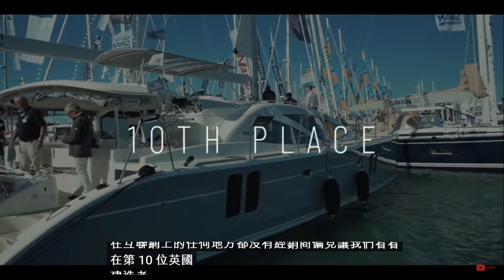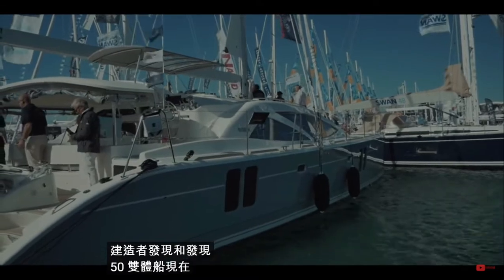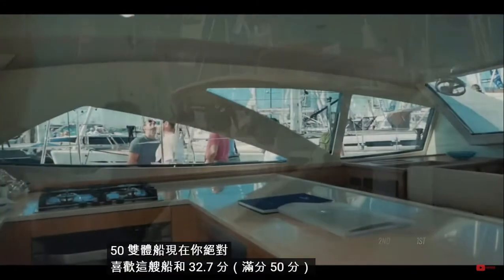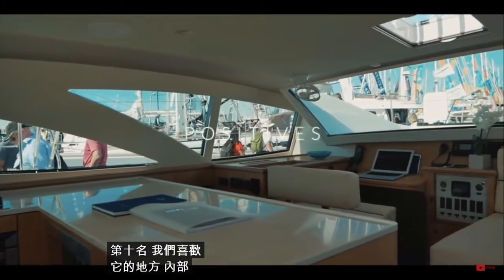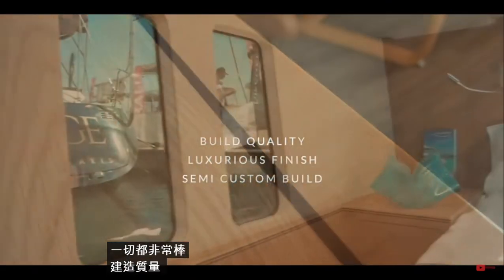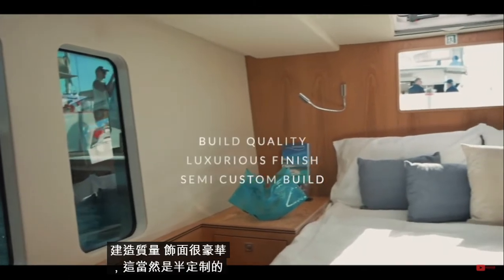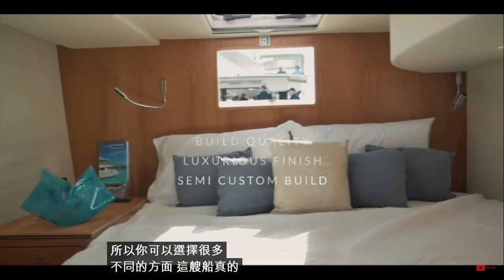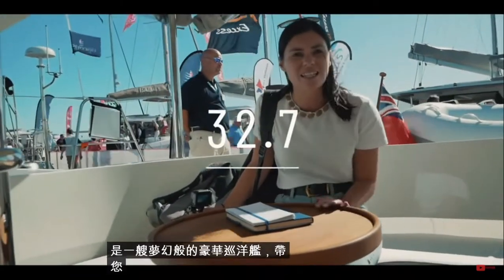In 10th place, the British builder Discovery and the Discovery 50 catamaran. You awarded this 32.7 out of 50. What did we love about it? Well, the inside and the outside — everything is absolutely fantastic. The build quality and finish is luxurious, and this is of course a semi-custom build, so you get to choose lots of different aspects of this boat.